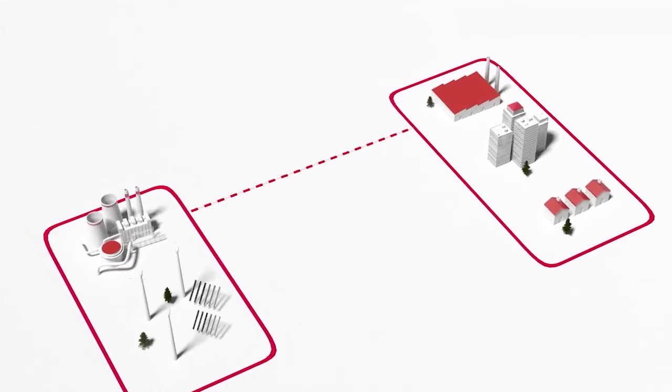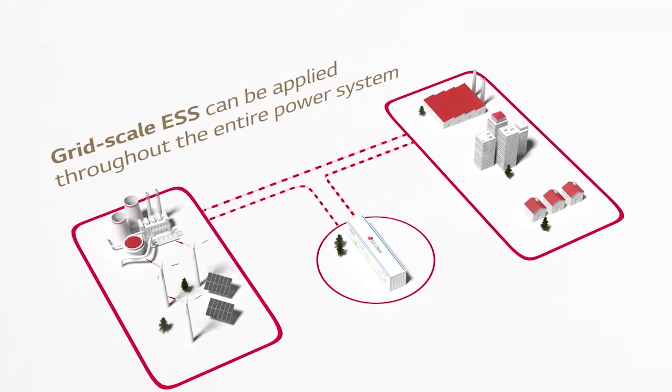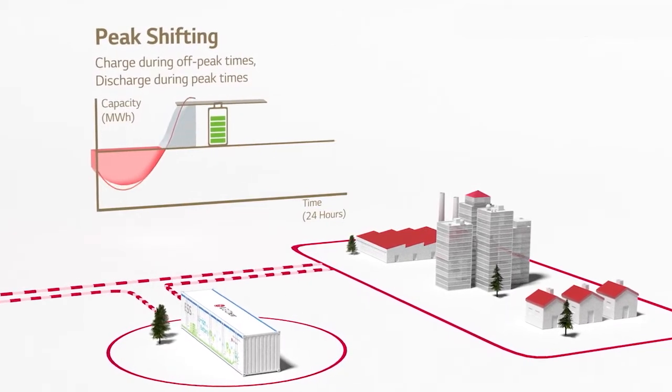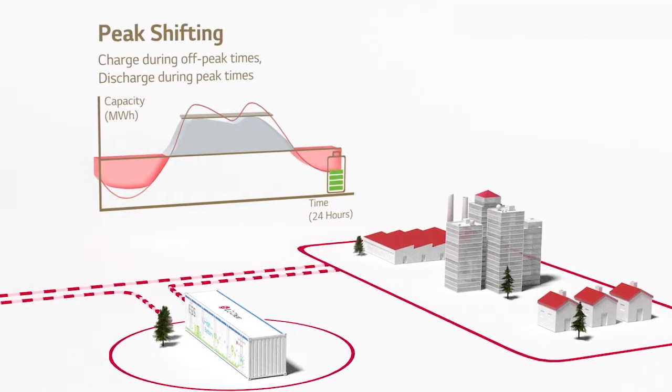The ESS, or energy storage system, is a system that can store energy. Most energy storage systems are basically huge batteries. We simply connect the batteries to the GPA grid. When grid-scale batteries are deployed, they provide capabilities through applications such as peak shifting. This offsets the need for additional conventional base load generation to serve peak loads by charging the battery during off-peak times and discharging during peak times. Using renewable energy or more efficient conventional generators to charge batteries reduces fuel costs and lowers emissions.